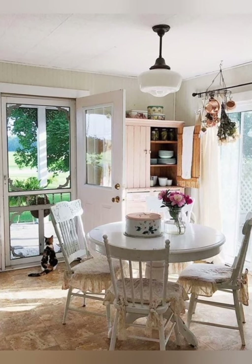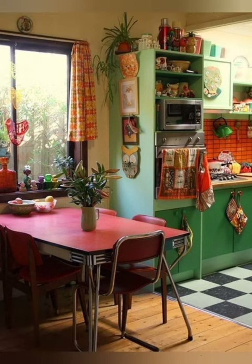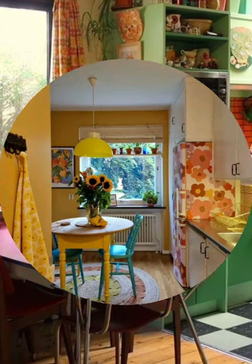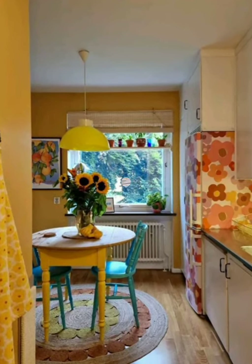Number ten: antique artwork — hang antique or vintage artwork on the walls to add personality and tell a story within your kitchen space. These ideas can help you create a cozy and inviting farmhouse kitchen with a timeless appeal.